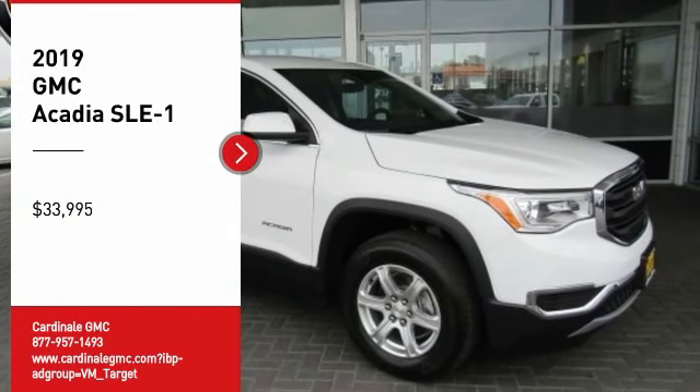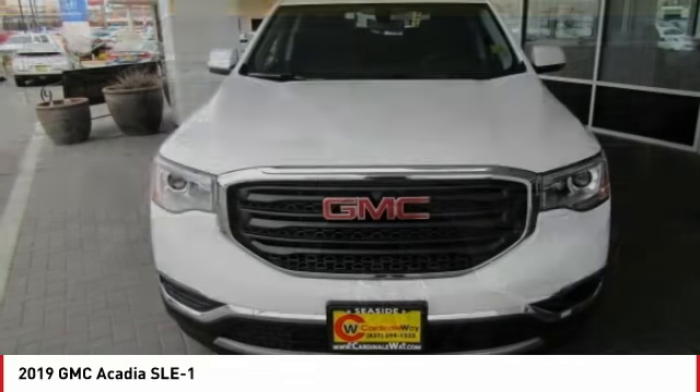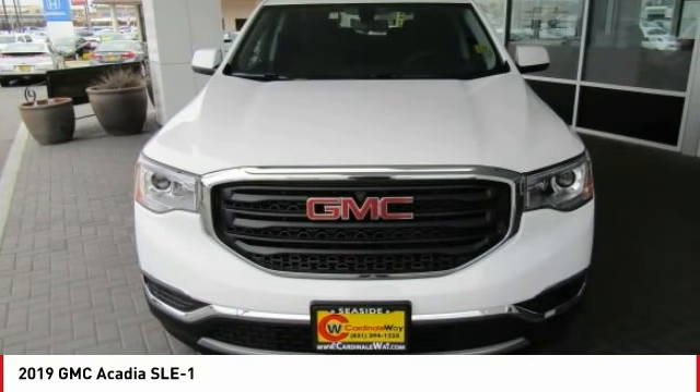Looking for the right vehicle? Check out the 2019 Acadia. The GMC Acadia has great capability coupled with exceptional safety, offering better highway fuel economy than any other eight passenger SUV.